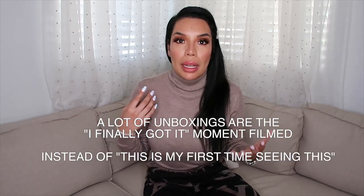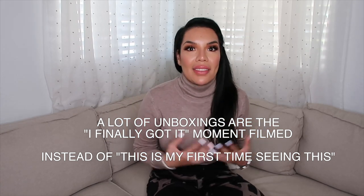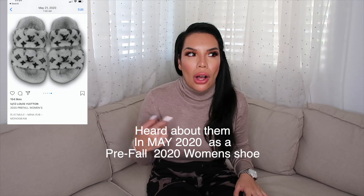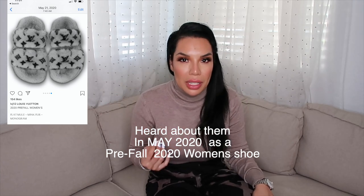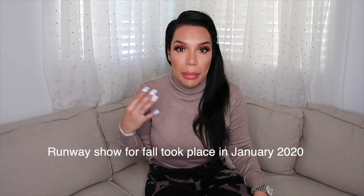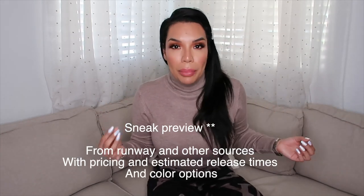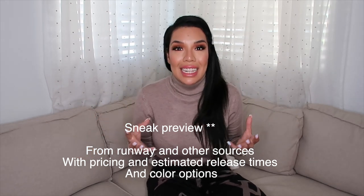This is all going to be kind of new to me in terms of what these shoes look like. Often with unboxings, people have seen the item in real life, but I haven't. I haven't seen anybody post about them other than Instagram accounts involved in Louis Vuitton that post drops and sneak previews before they happen.